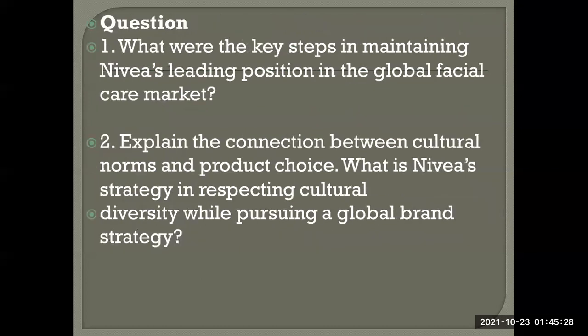Question 1: What were the key steps in maintaining Nivea's leading position in the global facial care market? Nivea focused on innovation and R&D, relaunched their packaging including the tin color and font, repositioned their products for greater in-store visibility, worked to understand customer expectations, and entered developing countries and new geographies, including through acquiring other brands.